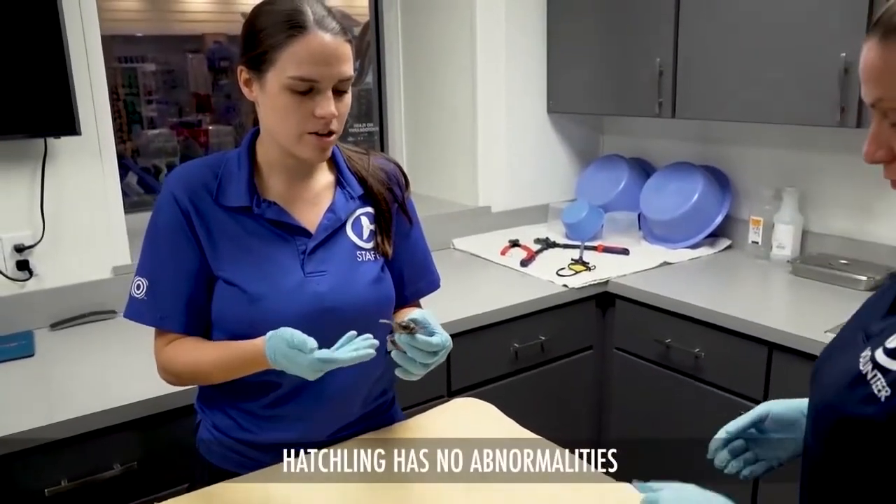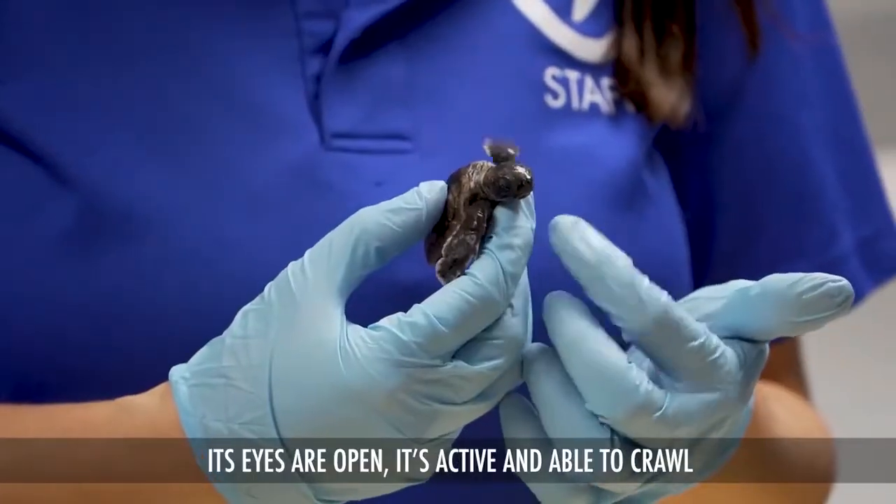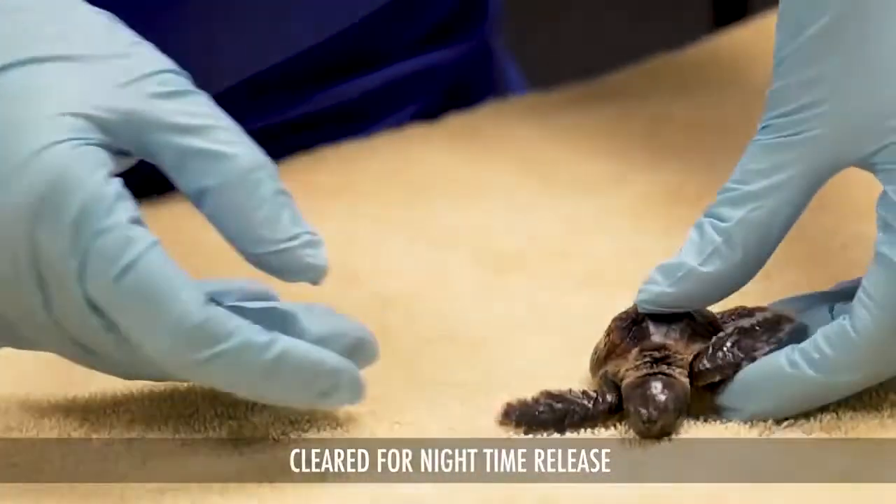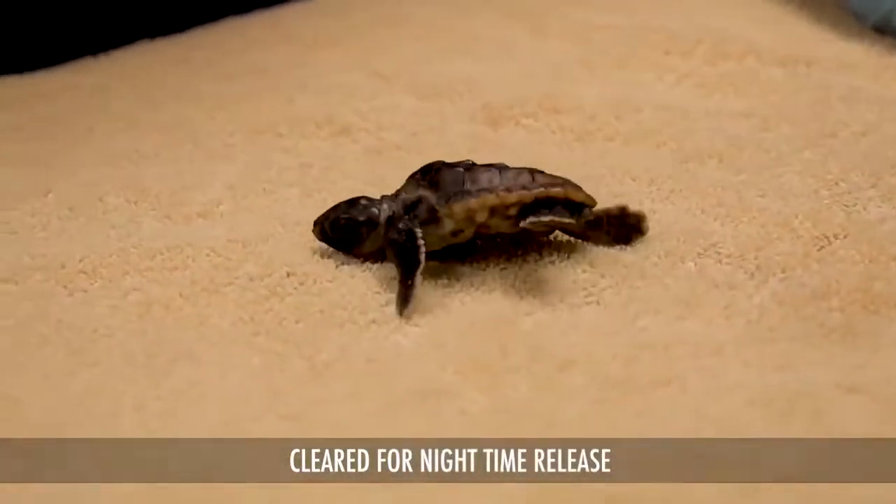Basically what we do is we check: can they crawl, are they active, any abnormalities? We check if their eyes are open. If all that's good, then we say he's good to go out tonight.